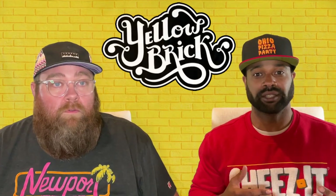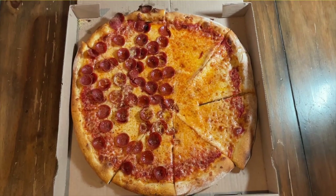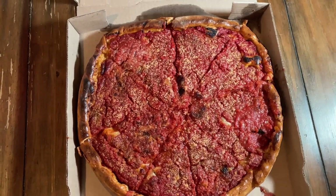Yellow Brick has an arcade above their building in Old Town East — it's all pinball. When they do dine-in, they're not playing sports on their TVs; it's usually movies, so it's a pretty interesting vibe. Yellow Brick is unique in that it has a New York style that's really good, a Chicago style with good reviews, and a Sicilian Detroit style available at Short North Tavern.